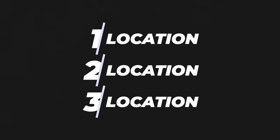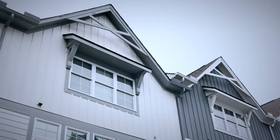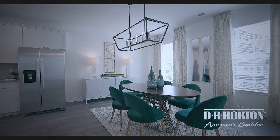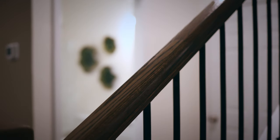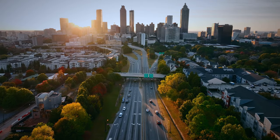You've all heard the saying, the three most important things in real estate are location, location, location, and here at The Row townhomes, you'll live in a location that is second to none. The Row provides the ultimate in contemporary urban living. This incredible setting offers a rare opportunity to live inside the perimeter. Just off La Vista Road, you'll be minutes from downtown with easy access to I-85, 400, and I-20.